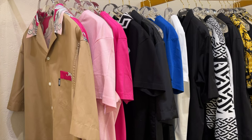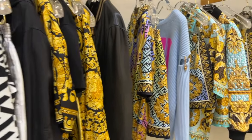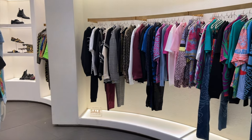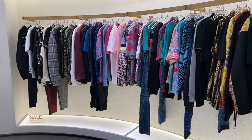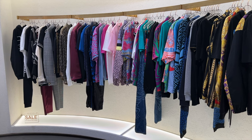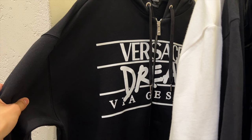Now we are in the Versace store. This right here is their current season — I liked the current season more than their last season. We did have a lot of Fendace left over; you can check out my Fendace vlog for all of their items. This is their sales wall — a lot of really cute colors on here — and of course they also have their amazingly cute silk scarves.